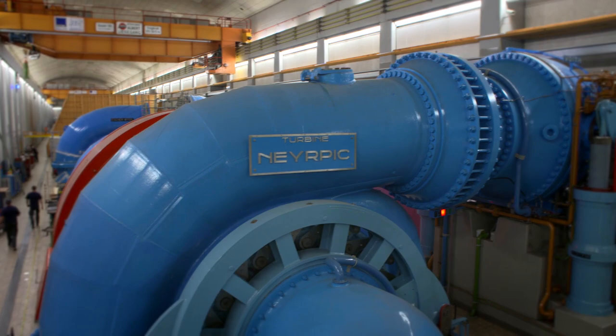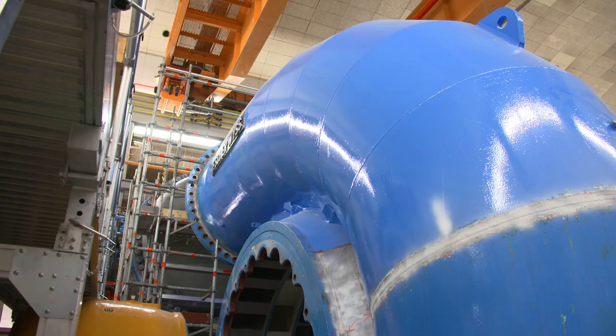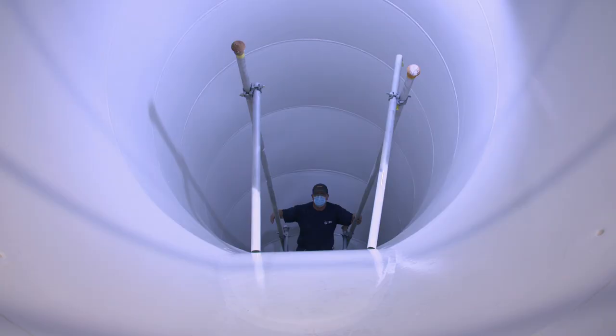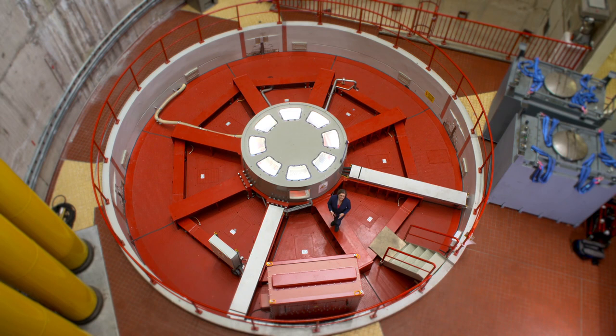Bright, bold and built to last, some of the inner workings of the Vianden hydropower plant have barely changed since it was commissioned back in 1964. Each one of these power units is taken apart every 10 years. Every component is checked and repaired or replaced if necessary. But sometimes refurbishment is not enough. This latest modernisation isn't about getting bigger — it's about being smarter and more efficient.